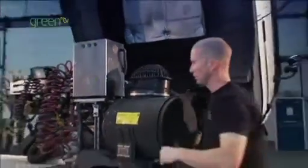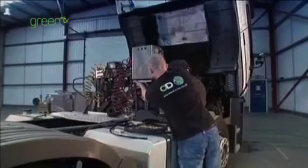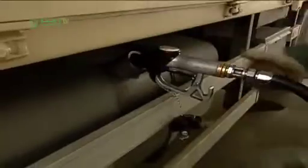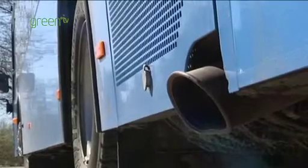Tailpipe emissions are being measured more and more in the commercial vehicle industry — trucks, buses, cars even now. And as a result of fitting our technology, the customer will see a reduction of between 15 and 20% in their CO2 emissions. So a very positive environmental statement there.